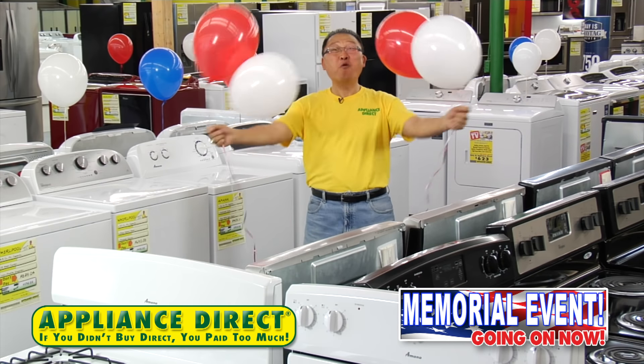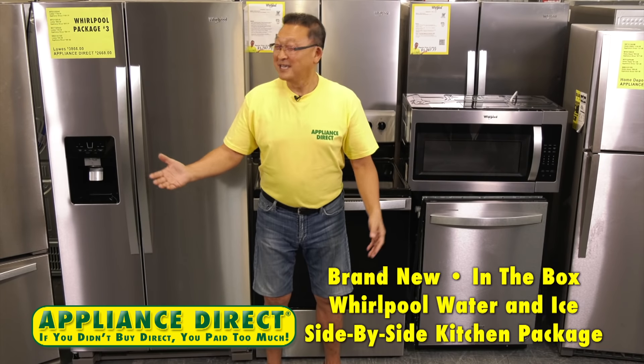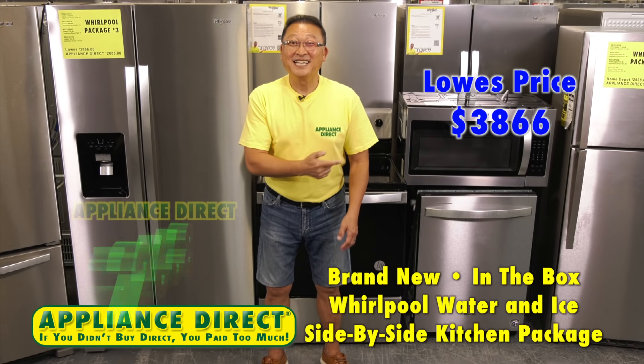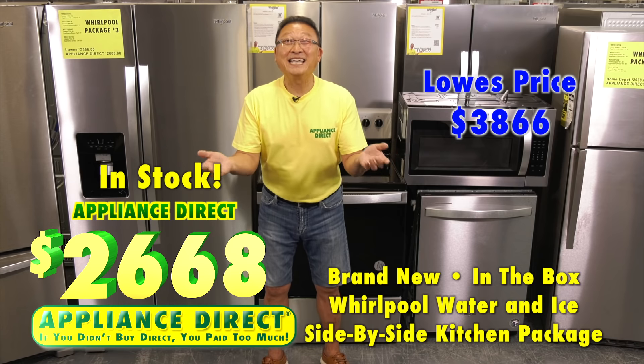Appliance Direct Memorial Event. Wow! Brand new in-the-box Whirlpool water nice side-by-side kitchen package. Lowe's $38.66. Appliance Direct $26.68. It's here.